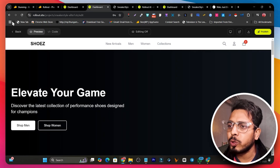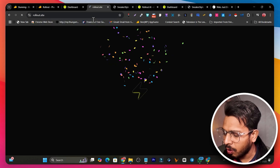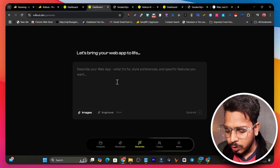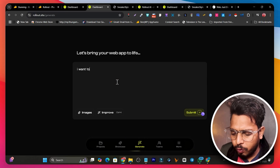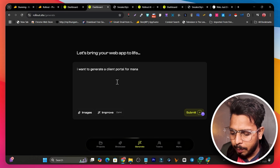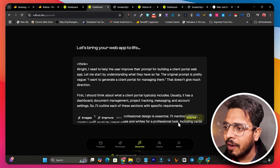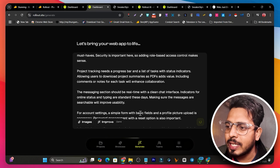Now let me test it out generating something else — this time a web app. I'll go back to the main dashboard and select Web App. I want to generate a client portal for managing clients. I enter a simple prompt, then click Improve to expand it, and then click Submit. It will start generating the web app, so I'll pause and come back with the result.